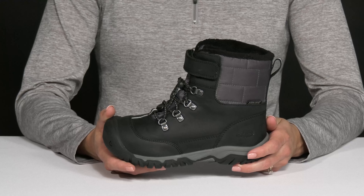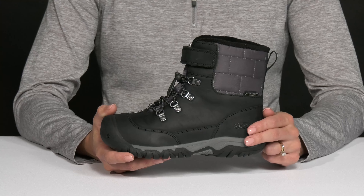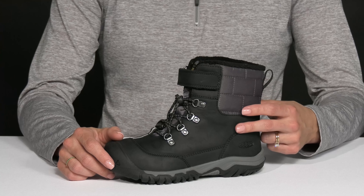Give your little outdoor lover a sweet snow boot to wear this winter season with these from Keen Kids. These are crafted with a premium leather and textile upper that's actually waterproof.